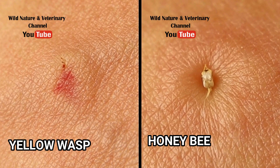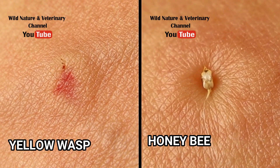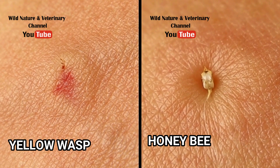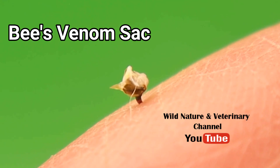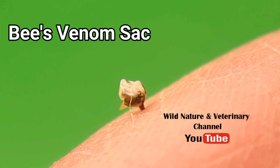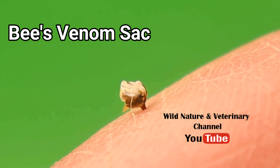It is strange — the stinger still injects venom on its own by contracting the muscles surrounding the venom gland. But did you know that these things are used in medical treatments?